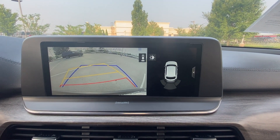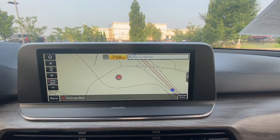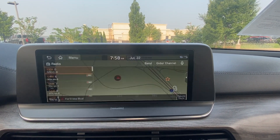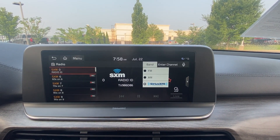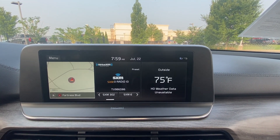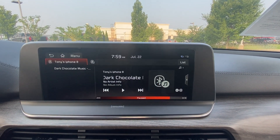There's our backup camera. We also have AM, FM, and XM radio, Bluetooth audio, Apple CarPlay, and Android Auto.